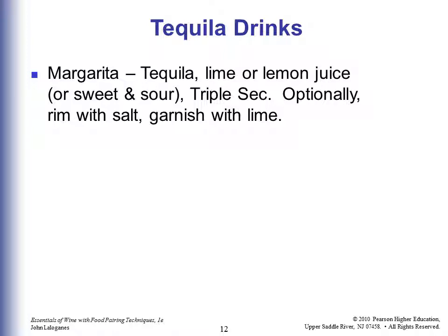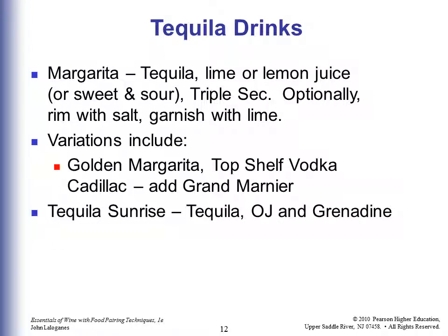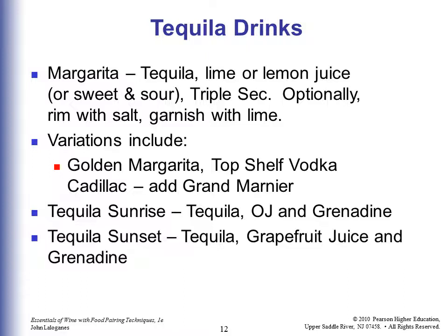A Margarita is tequila, lime or lemon juice or sweet and sour, and triple sec. Optionally you can have it with or without salt, and normally garnished with a lime. Variations include a golden margarita, which uses top shelf tequila, and a Cadillac margarita, where you float Grand Marnier on top. A Tequila Sunrise is tequila with orange juice and grenadine. A Tequila Sunset is tequila, grapefruit juice, and grenadine.